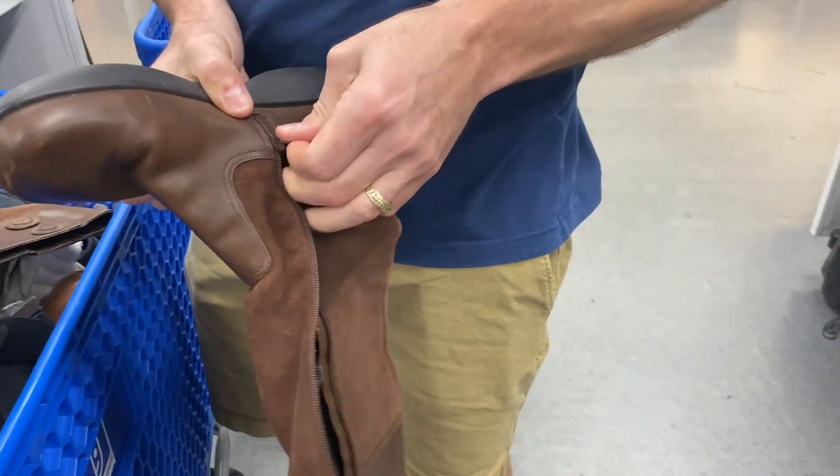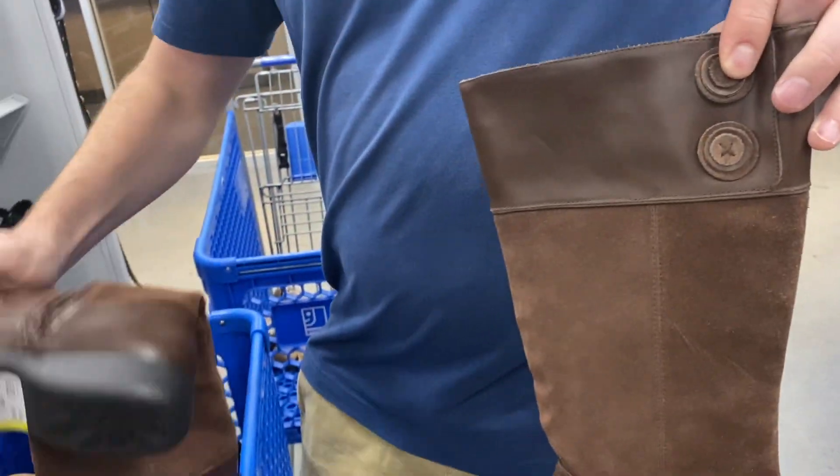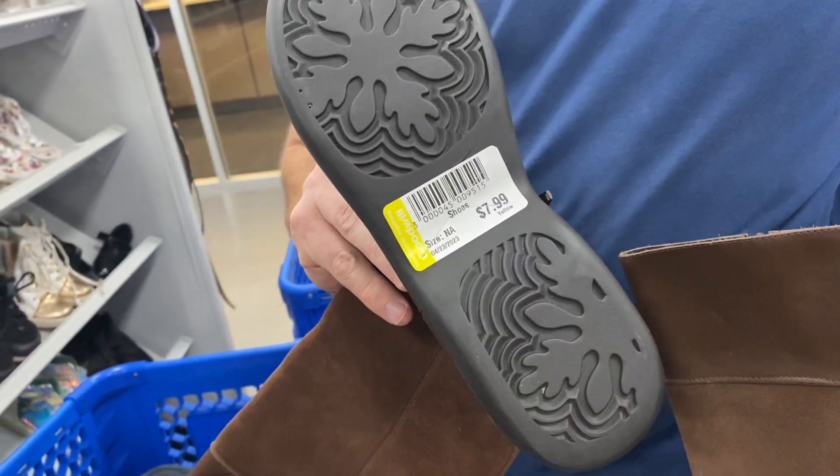There are nice little buttons on the side too. I think these will be half off — super cheap.